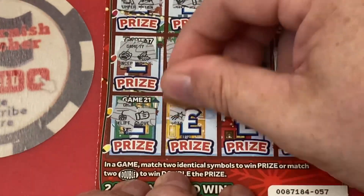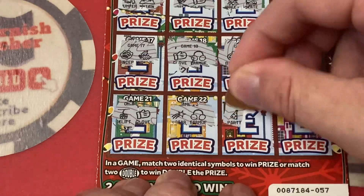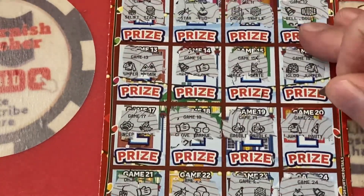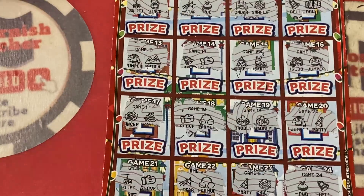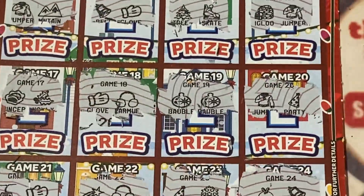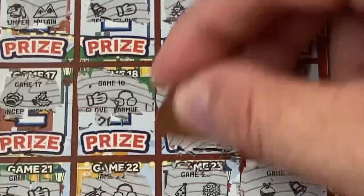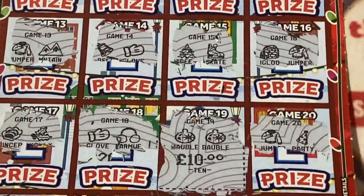Ski lift and glove — missus is glaring at me. Star and earmuffs. Pizza and snowflake. And a bell. So where are we? Bauble, bauble, bauble — let's zoom that in. Let's get that in the middle of the screen. There we go — what have we got? Ten pounds! We got money back — we'll take that every day. There you go!